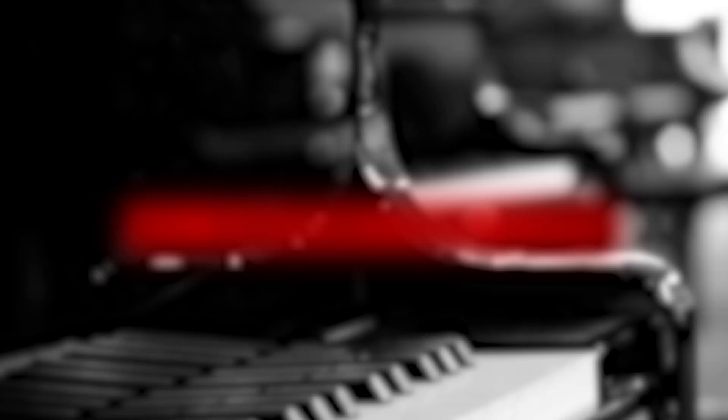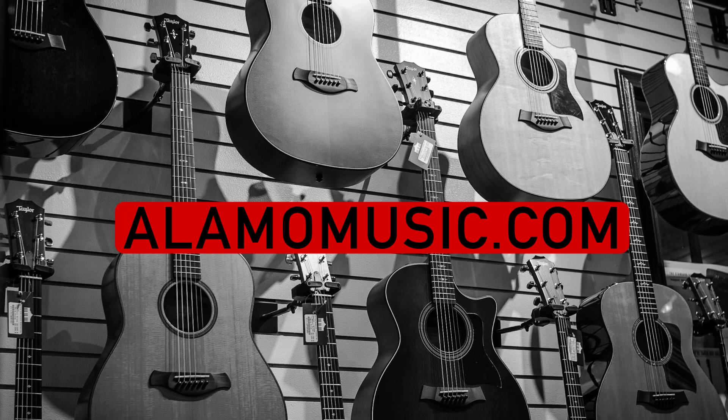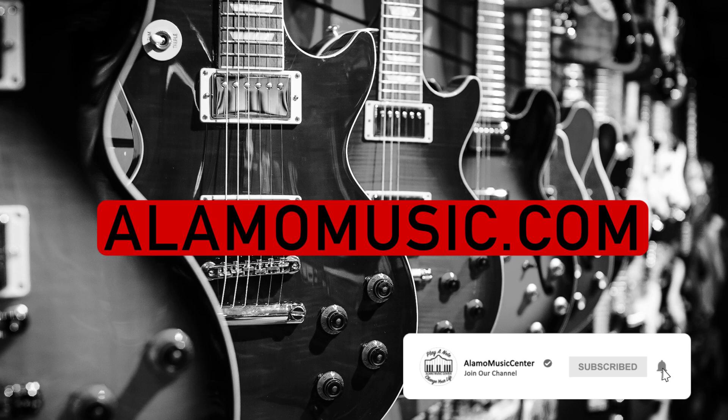How's it going, guys? This is Cooper Greenberg here at Alamo Music Center in San Antonio, Texas. You can find us online at alamomusic.com. If you haven't already, subscribe to the channel, turn your notifications on, like, comment, do all that stuff. We've got a cool podcast we've been doing, so check it out in the description below — it's called the Fretboard Confessional.